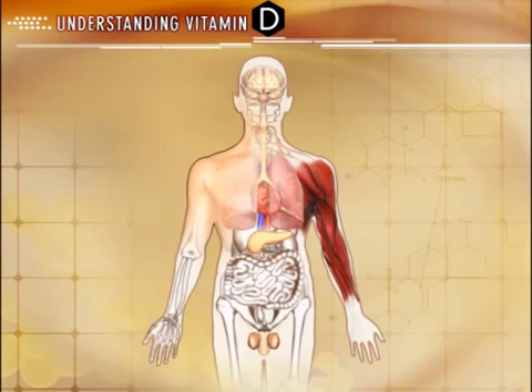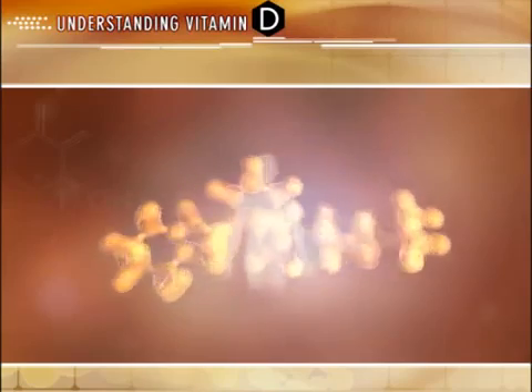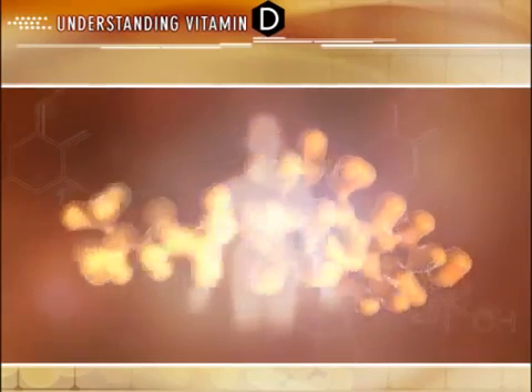Active D is an essential hormone whose biological function, in association with vitamin D receptors, is not limited to the classic organs associated with regulating calcium homeostasis and PTH production, but is active throughout the body regulating a variety of physiologic processes. Scientific discovery is just at the surface of understanding the physiology and effects of active D throughout the body, and continued research and development is presently underway to learn more about this essential hormone.